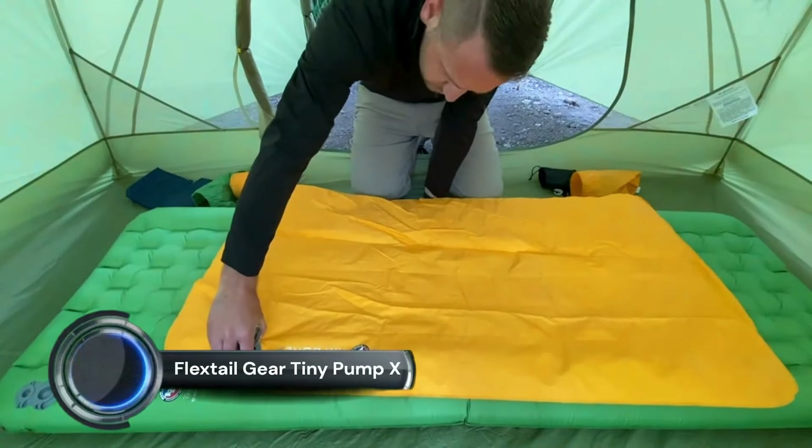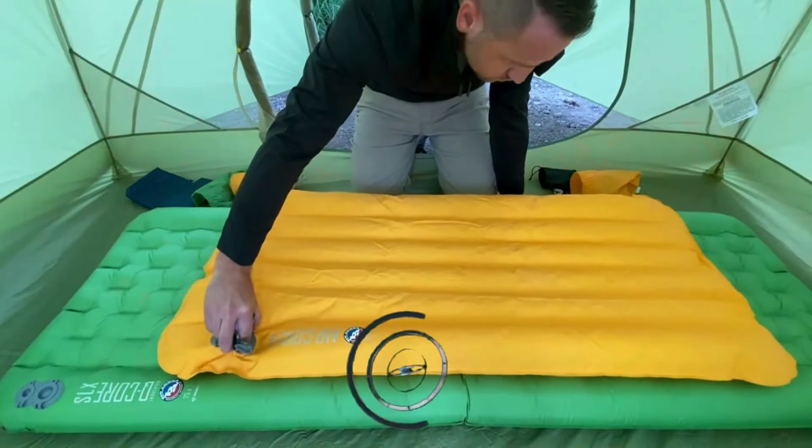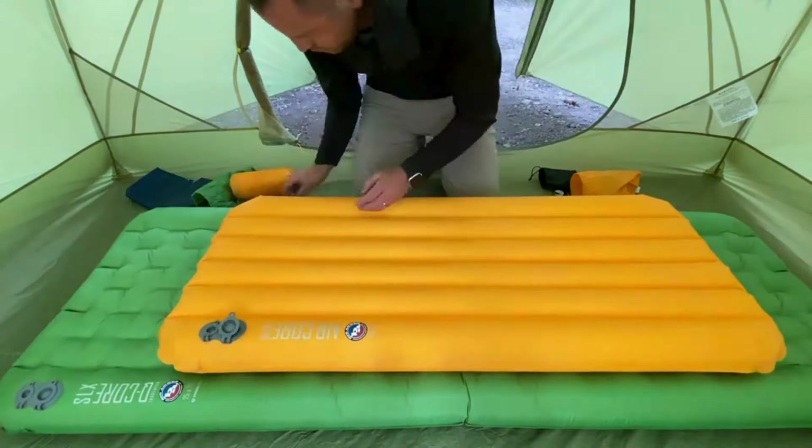Flexdale Gear Tiny Pump X. Equipped with the latest Air Vortec technology, the Tiny Pump X 2024 can reach up to 4 kPa air pressure and 180 liters per minute airflow, which rapidly fills various inflatable products.